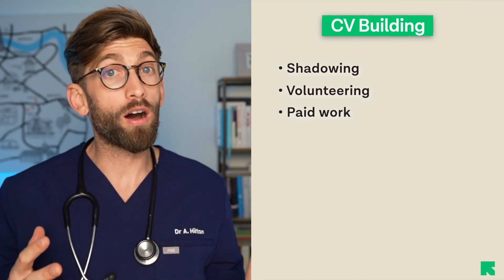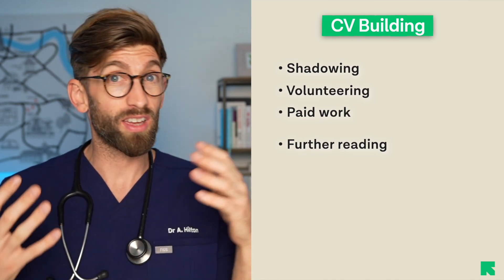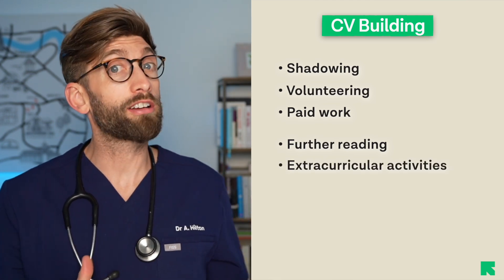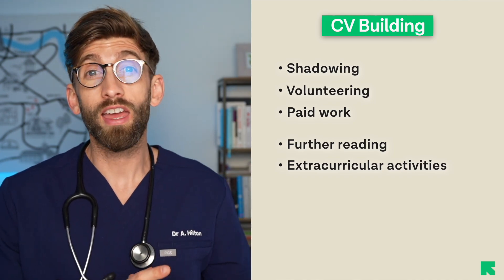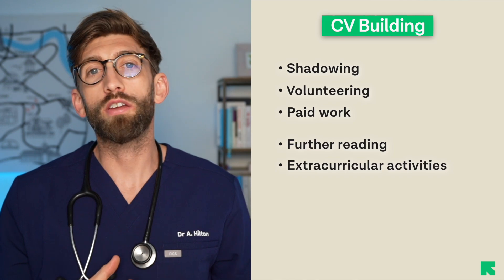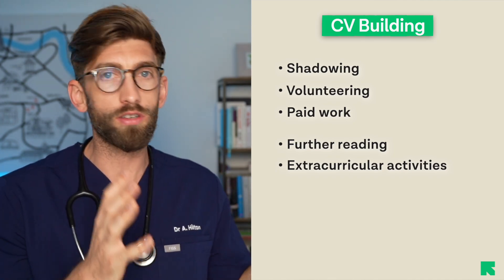Work experience is a big part of CV building, but that also includes further reading — attending talks, reading medical journals or magazines like New Scientist, or following health news to stay current. Also within that are extracurricular activities, which show traits of a good doctor or dentist: commitment, team working in a football or netball team, dedication to a skill like an instrument, or thinking differently through learning a language.